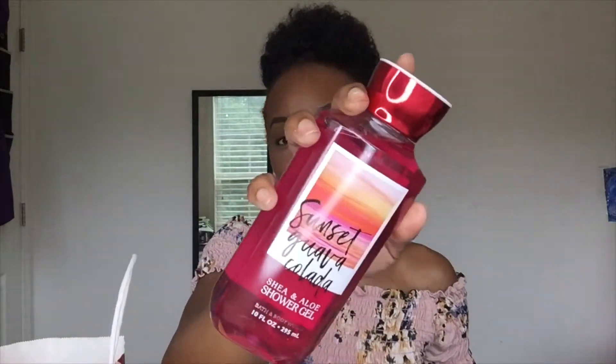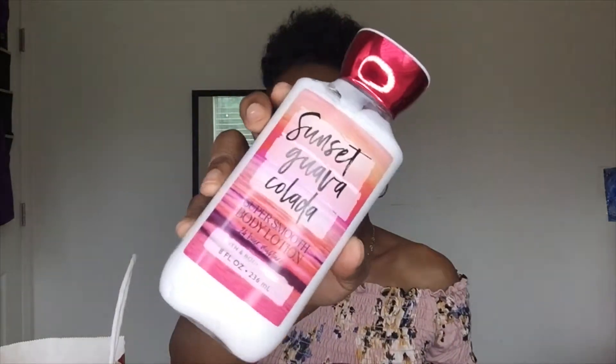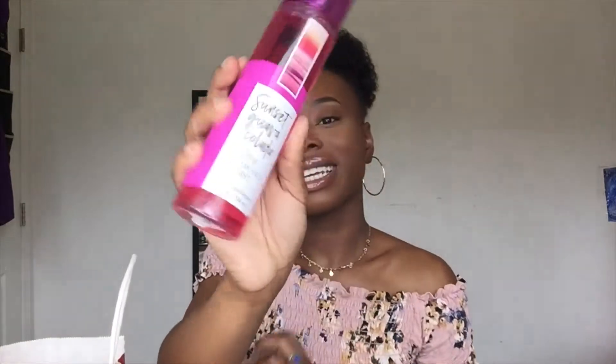The last three things I got are also a scent — Sunset Guava Colada. I got the Shea Butter and Aloe Shower Gel, the Matching Body Lotion, and the Mist. This one just smells like coconut — I just smell the Colada in this, no other scent really. But I really like this one. I smelled so many things in Bath and Body Works that day — my head started hurting. But that is it from Bath and Body Works.